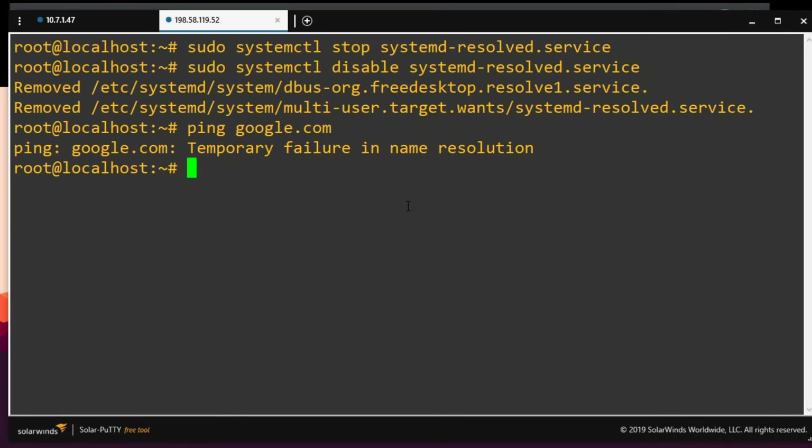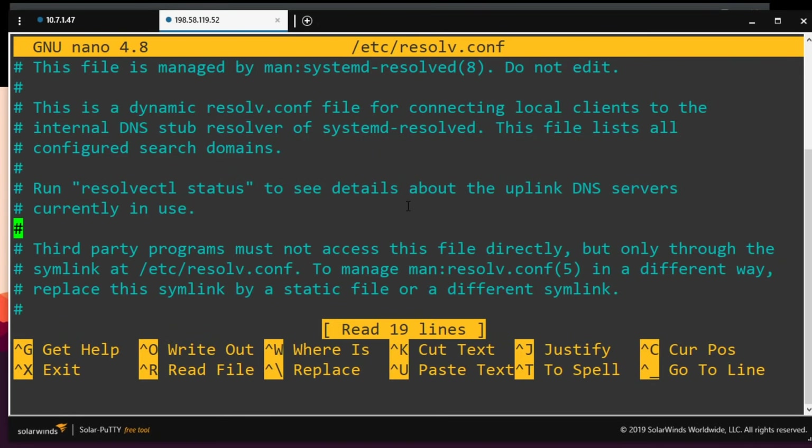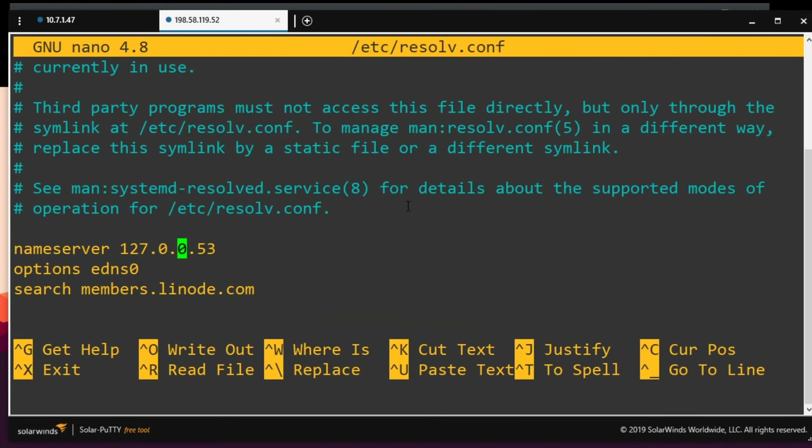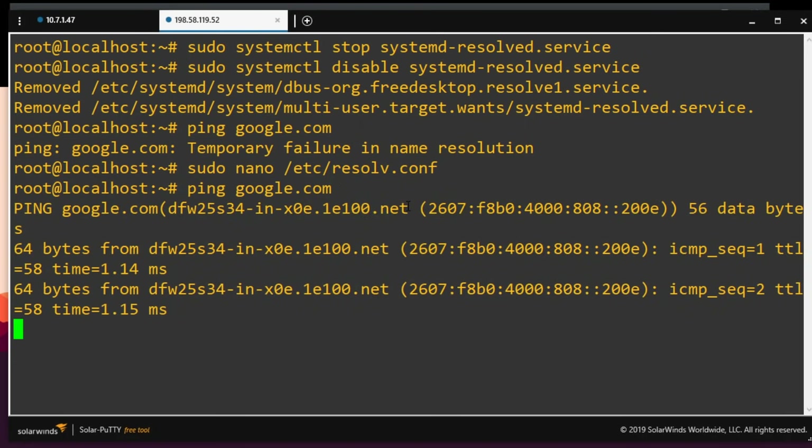Now we have a new problem. If I try to ping google.com, it doesn't work because we disabled the DNS service. Easy fix — I'll quickly edit the resolver file. I'll do sudo nano and edit /etc/resolv.conf. Down here where it says name server, it was looking at itself. We're going to change this to Google for now. Control X, yes, get out. Now when I ping Google, it works like a charm.